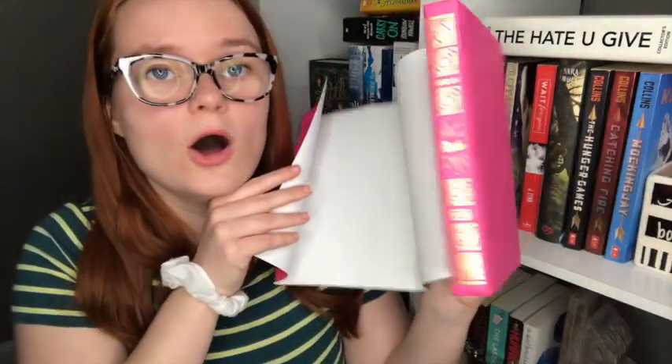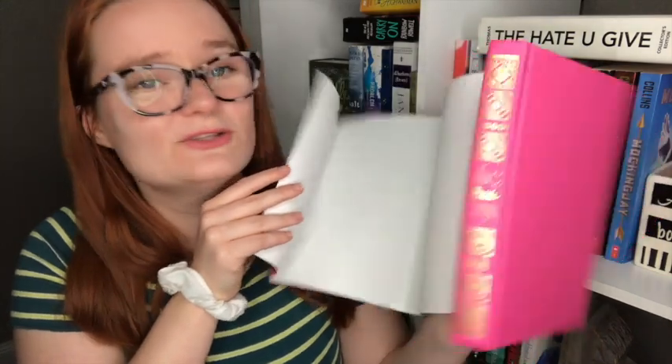Next is the last book I got at Half Price Books: Pride by Evie Zoboi. This is a retelling of Pride and Prejudice set in modern day with people of color. It takes place in Brooklyn — a really wealthy family moves into a kind of rundown neighborhood and tries to fix it up, but our main character does not want that to happen because she thinks their neighborhood is perfectly fine. I believe there's a relationship between her and one of the sons of the family that moved in. I found a really pretty pink edition and even the spine is pink. That spine is gorgeous — I've never seen that before.